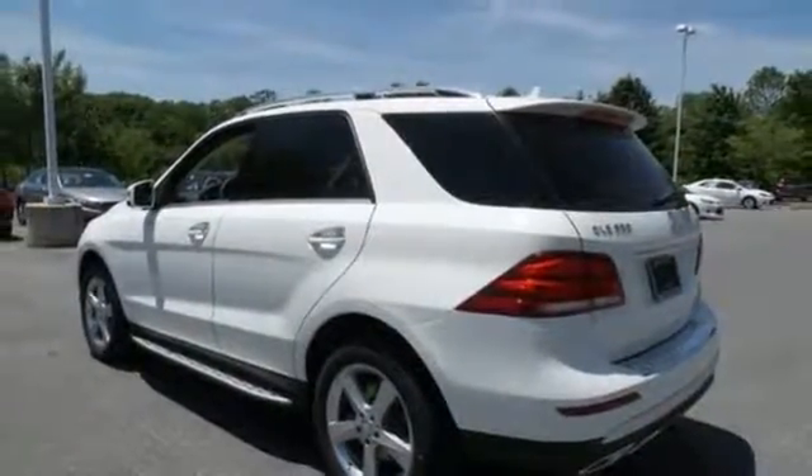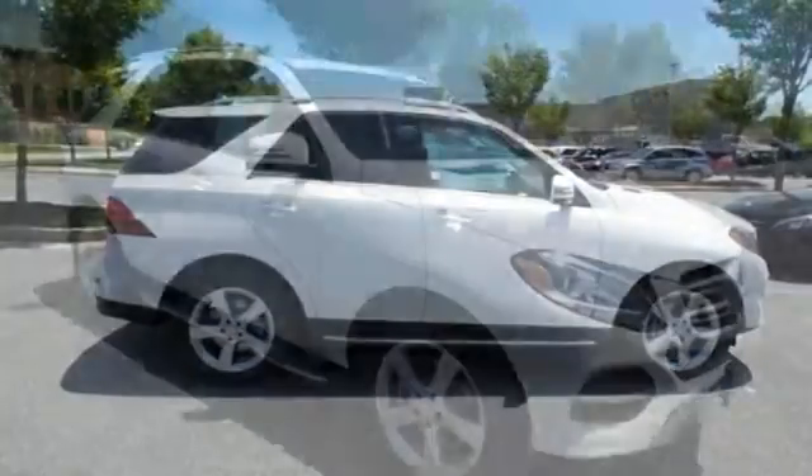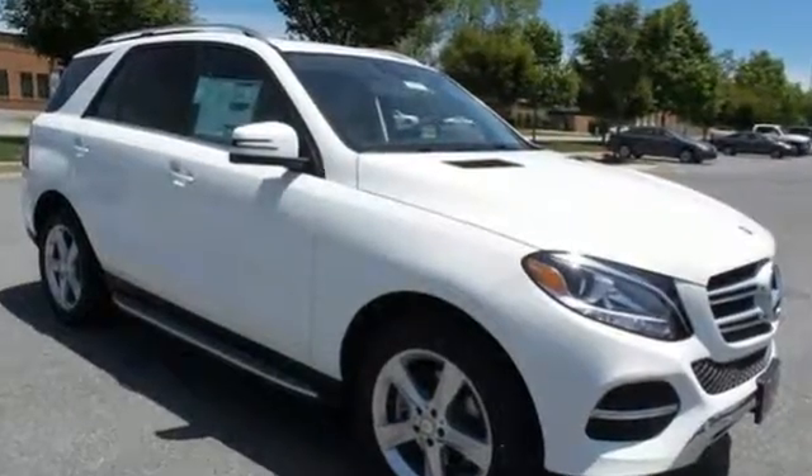And as serene as the ride is inside, this GLE is always safety aware with Crosswind Assist, Pre-Safe Plus, Collision Prevention Assist Plus and front and rear crumple zones.